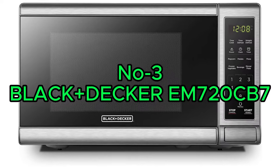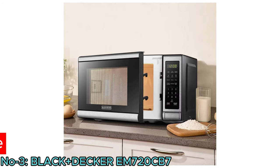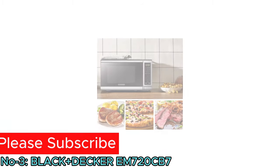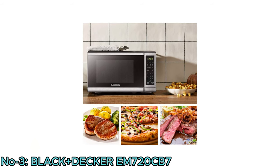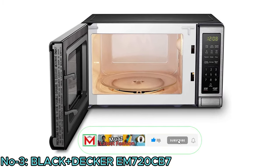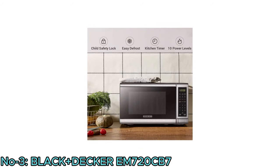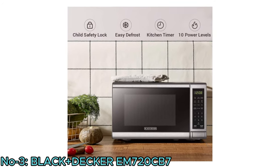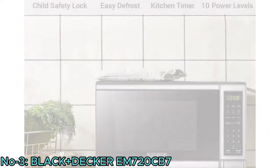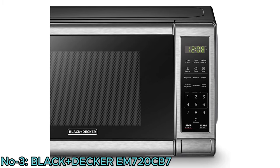Number 3: Black Decker EM-720CP-7. The Black Decker EM-720CP-7 Digital Microwave Oven is a compact and efficient kitchen appliance. With a power of 700 watts and a 0.7 cubic foot capacity, it's suitable for various cooking needs. The digital interface and push-button door enhance user convenience, while the turntable ensures even cooking. It features a child safety lock, easy defrost, large LED digital display, easy-to-read control panel, interior light, 10 power settings, clock, and kitchen timer. Encased in stainless steel, this microwave oven is not only durable but also adds a modern touch to any kitchen.